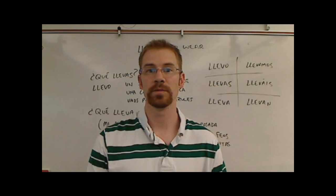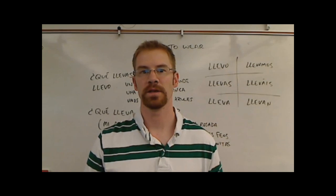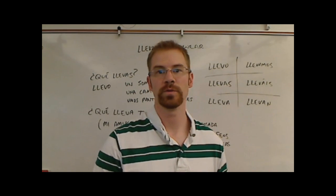Right now we're going to be taking a look at the verb llevar, which means 'to wear' in Spanish, and how we can use it when talking about clothing — what you're wearing, what other people are wearing.